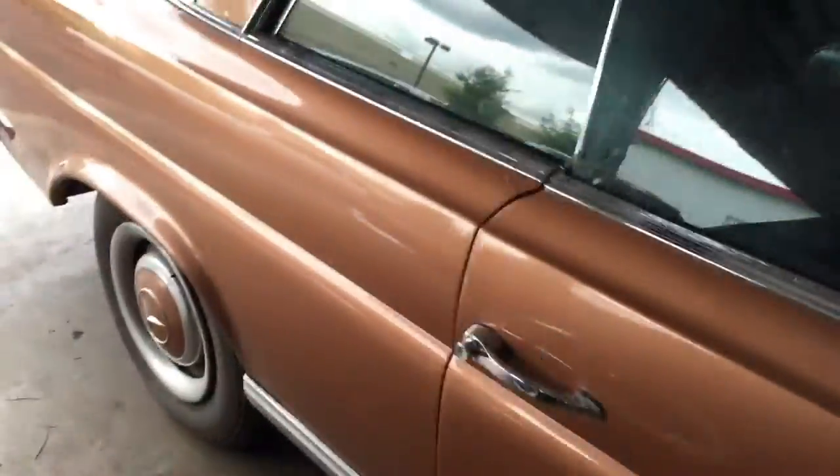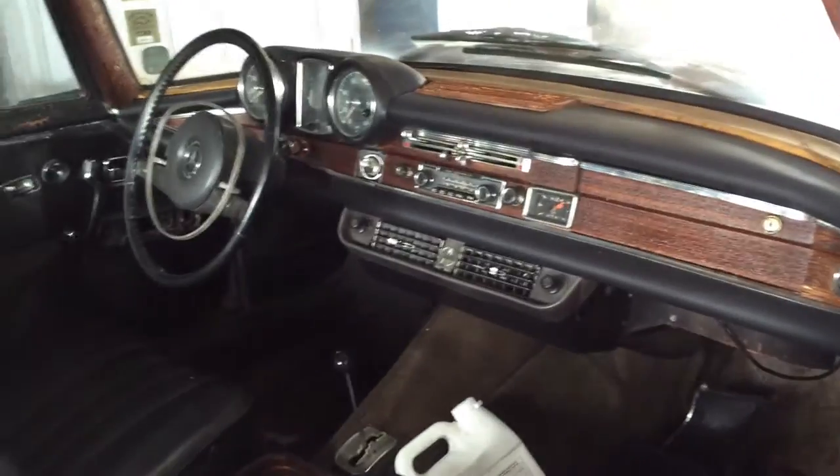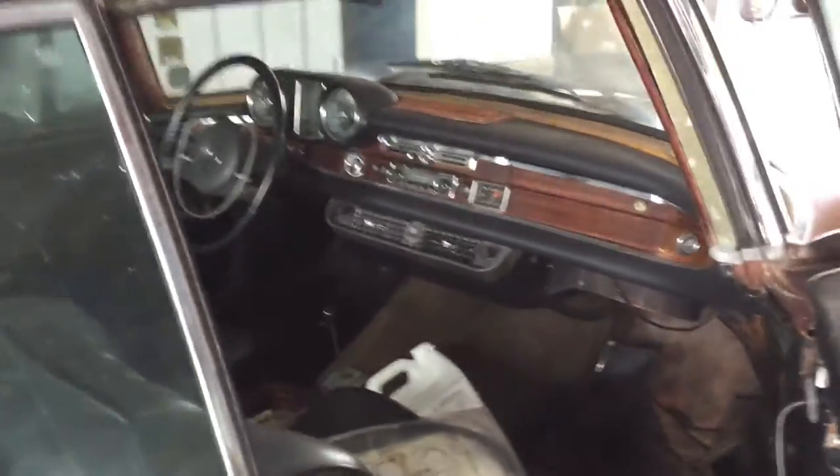Also inside of this one you can see it has some great stuff: original Becker Europa radio, the Kohlmeister air conditioning system, original gauges — everything's still there. A terrific parts car vehicle.